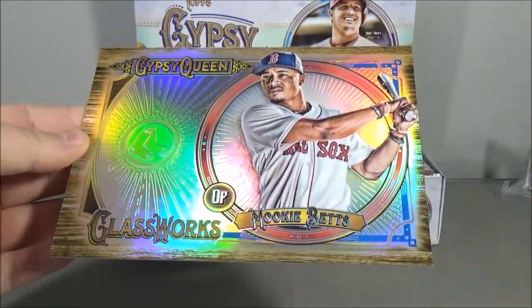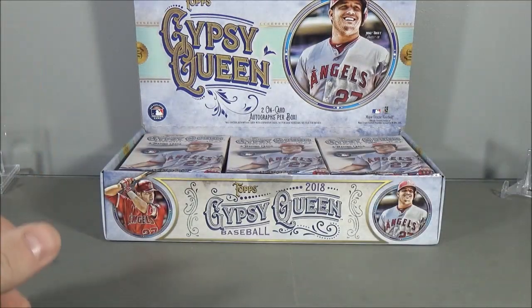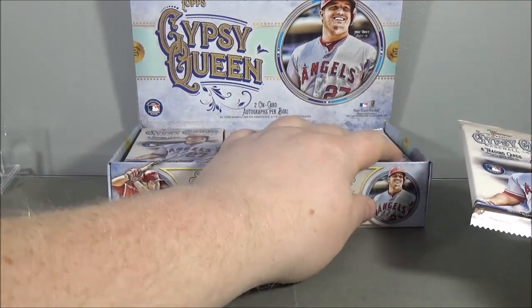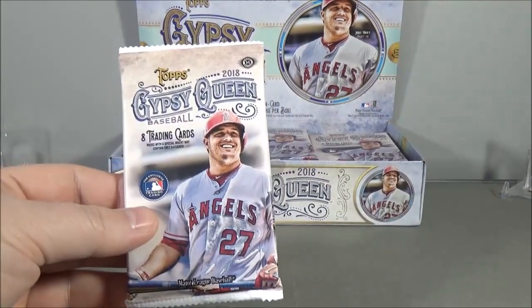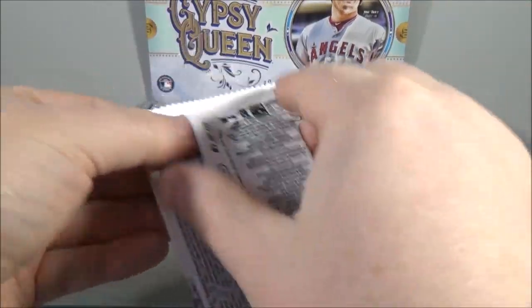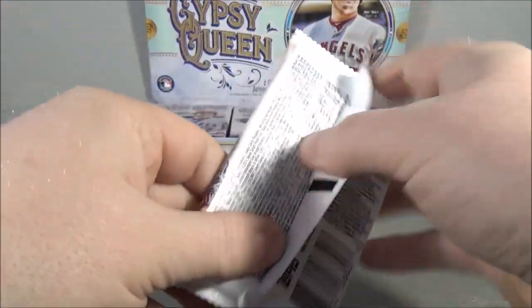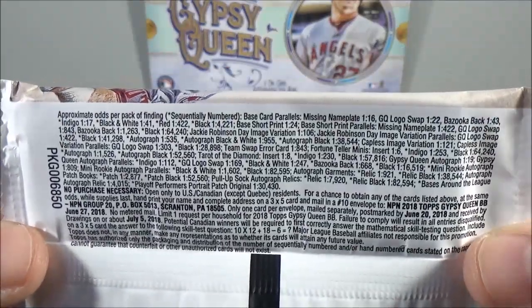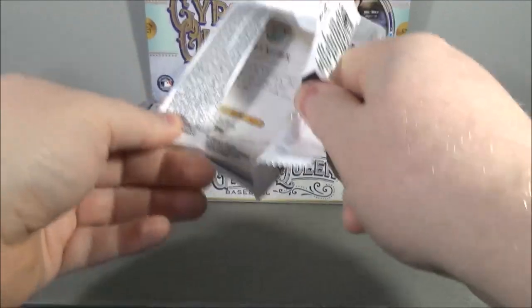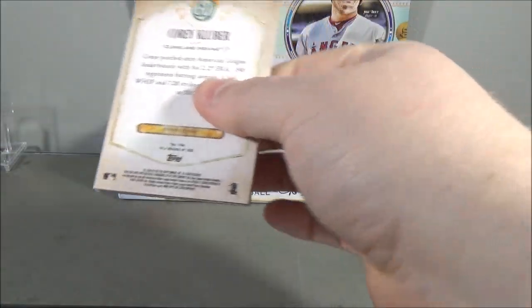You guys remember my box last year? I got lucky and I pulled an Autograph Box Topper. No luck on that this year, but let's see what we get in the packs here. Pack number one — might as well show you guys the odds again in case you didn't see the first video. You can pause that and check that out. Here we go, 2018 Gypsy Queen.